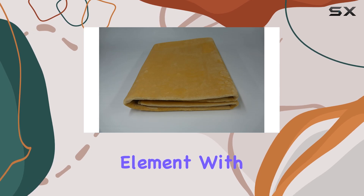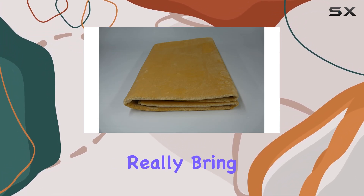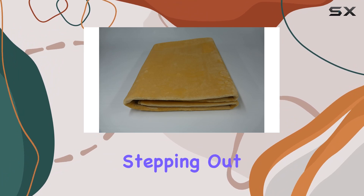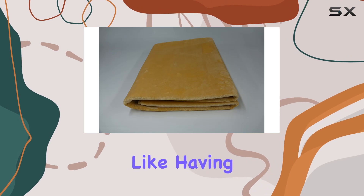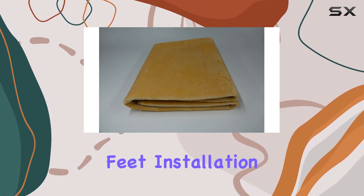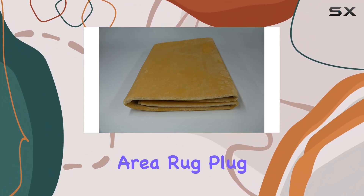Now let's get to the main event — the heating element. With a power rating of 720 watts, this thing can really bring the heat. Imagine stepping out of bed onto a warm, toasty surface on those cold winter mornings — it's like having a personal heater right at your feet. Installation is a breeze too: simply lay it down like you would any area rug, plug it in, and voilà — instant warmth at your fingertips.